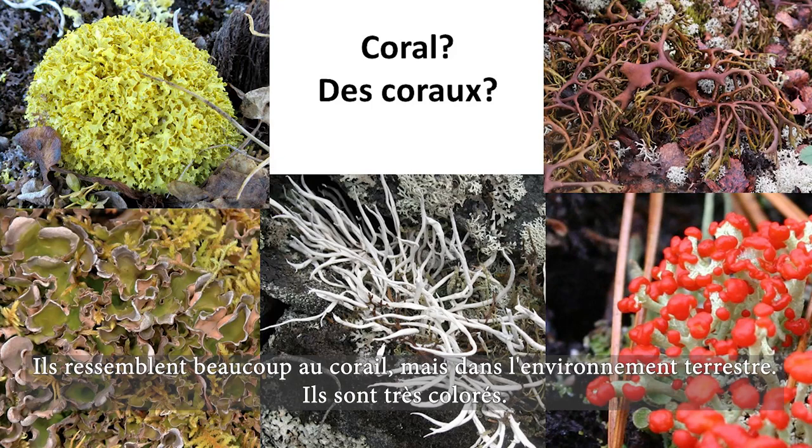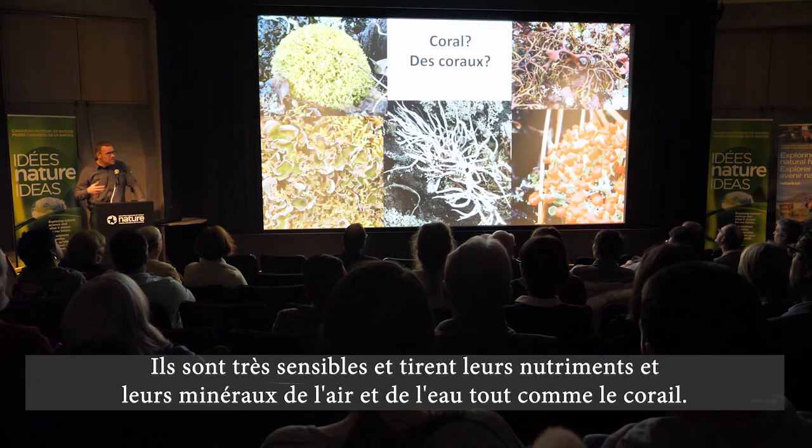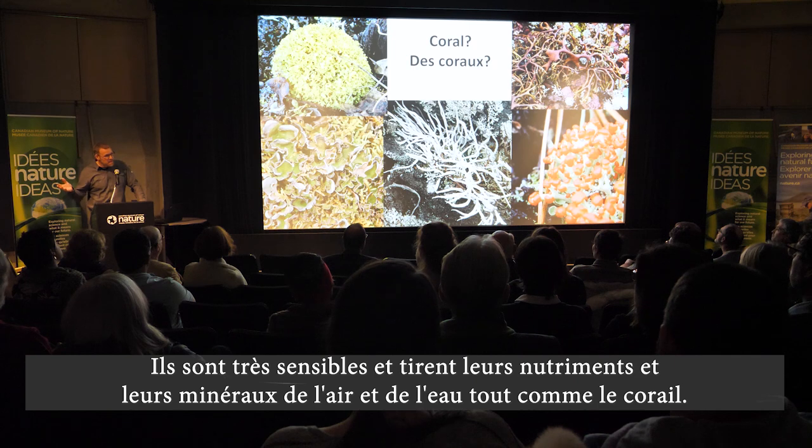They're a lot like coral in the terrestrial environment in that they're very colorful and have many different shapes. They're very sensitive and they actually get their nutrients and minerals from the air and from the water that washes over them, a lot like coral.